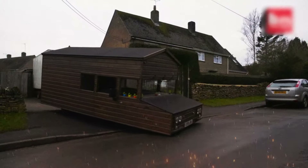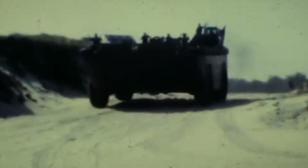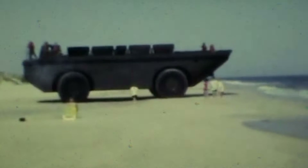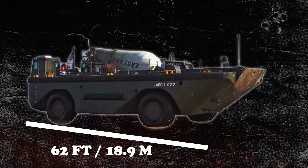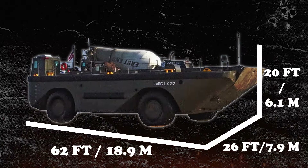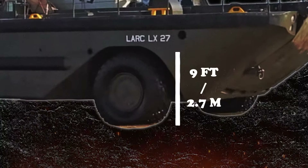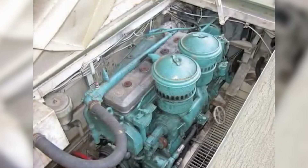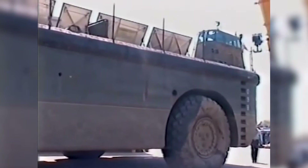Out of all the cars shown in this video, here's the largest car you'll ever see — the Lark LX Mega Car. It's 62 feet long, 26 feet wide, and about 20 feet high. It weighs about 110 tons. Its tires are 9 feet tall, and each of those is powered by its own six-cylinder engine. Each tire has its own engine — that's why it's the GOAT!